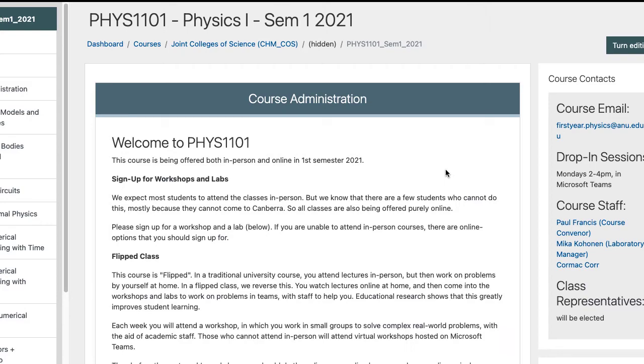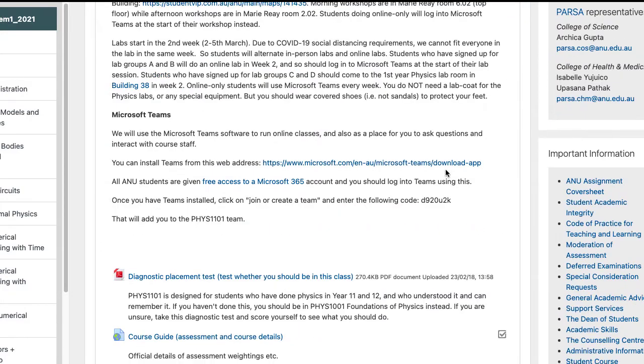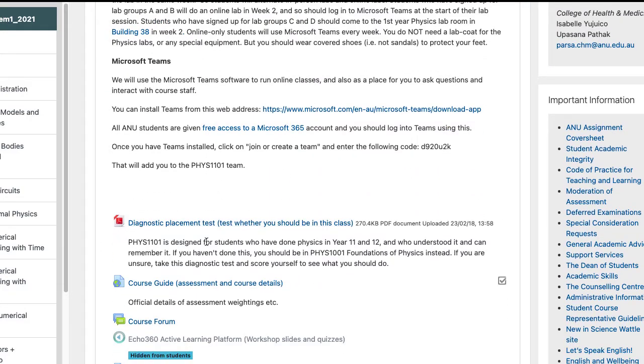Here is the course WATTLE page. The first thing you might want to do is the diagnostic placement test. In this course, we're assuming that you have done physics and maths to year 11 and 12, and that you remember and understand most of it. Many people have had very disrupted schooling due to COVID, so if you're unclear about whether your background is strong enough, do this test. It's purely voluntary — you score it yourself — and it will advise you whether you should be in this course or in the Foundations of Physics course instead.